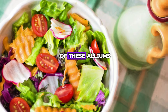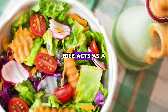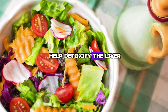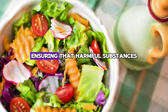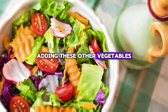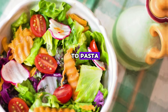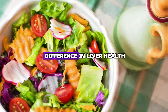In addition, the role of these alliums in stimulating bile production is another feather in their cap. Bile acts as a conveyor belt for toxins, carrying them out of the liver through feces or urine. Not only does it help detoxify the liver, but it also supports the overall health of the digestive tract, ensuring that harmful substances are efficiently removed from your body. Adding these allium vegetables to your diet isn't just a step to a healthier liver — it's a step to overall wellness.